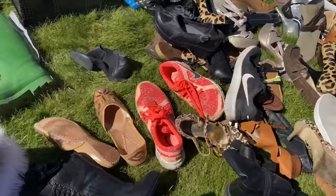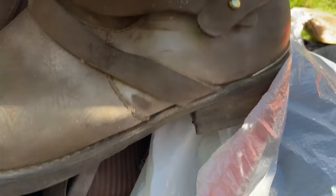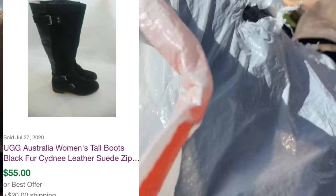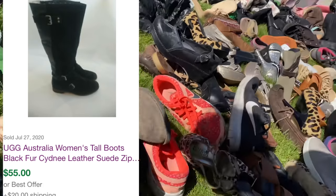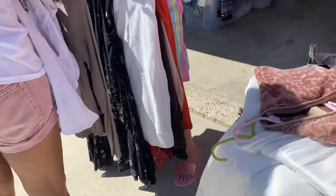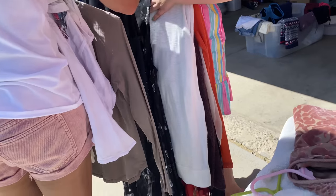At this next yard sale I found a lot of hidden treasures, including a PlayStation 3. I found some UGG Sydney leather boots — these have a shearling lining, should go for around $50 — a second pair of Sorel boots, and some amazing flannel shirts I will tell you about later in this video.